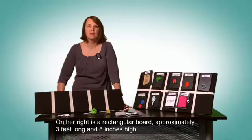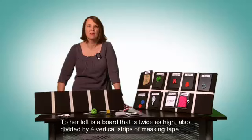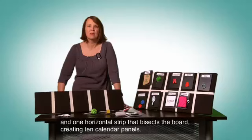On the right is a rectangular board approximately three feet long and eight inches high, covered in black Veltex and divided into five segments by four vertical strips of masking tape. To the left is a board that is twice as high, also divided by four vertical strips of masking tape and one horizontal strip that bisects the board, creating ten calendar panels.